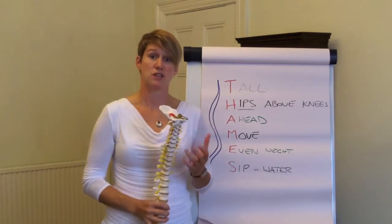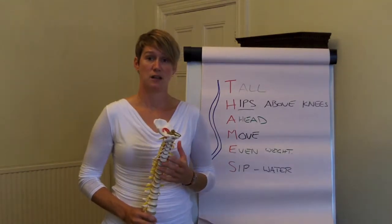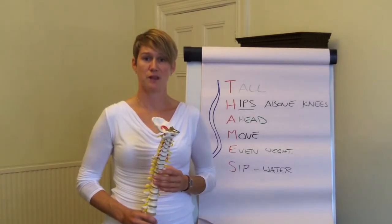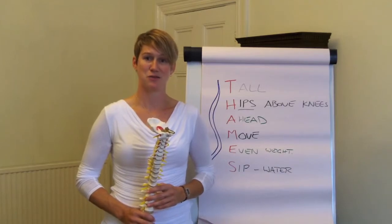So make sure you stay hydrated. If you want any more advice and tips on looking after your back, we have a lot more content on our advice hub at advice.sittingwell.co.uk. Otherwise, I hope the Thames is a useful reminder to keep your back safe during your day.